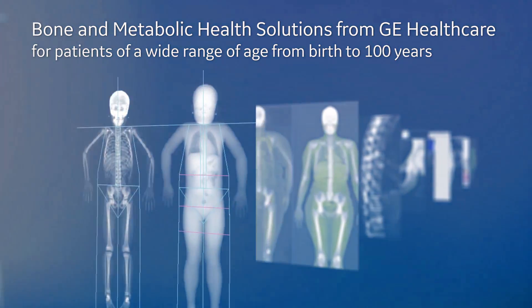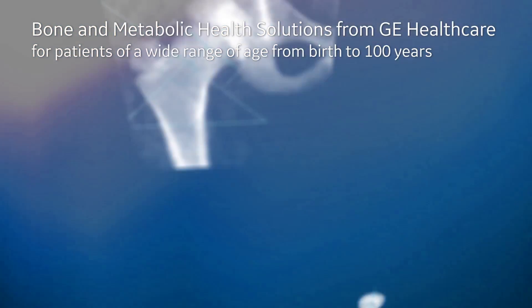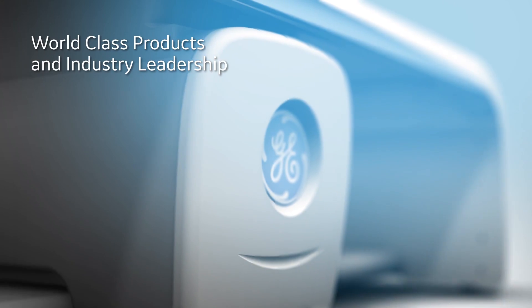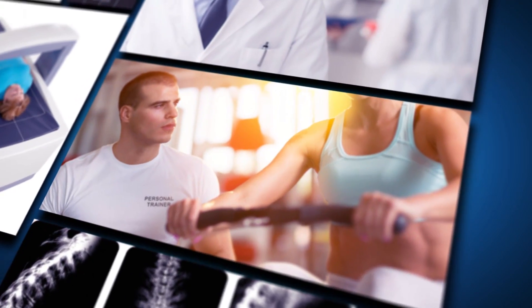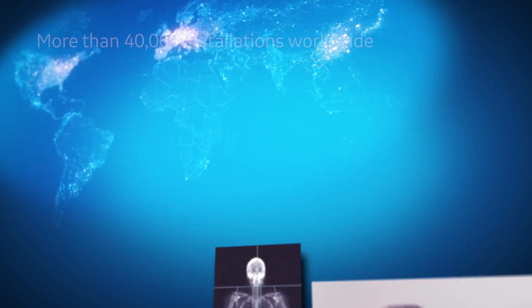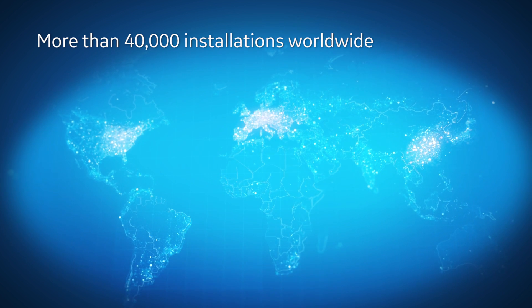GE Healthcare provides world-class products and clinical applications for the bone and metabolic health needs of your patients. Our wide range of solutions include advanced DEXA diagnostic systems and an ultrasound assessment system. We offer clinical and diagnostic confidence to healthcare providers around the world, and we continue to partner and collaborate with satisfied customers globally in our large installed base.